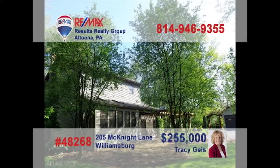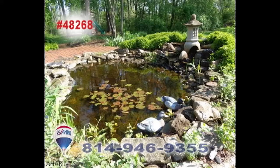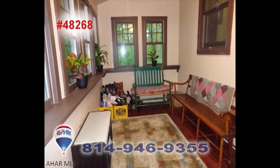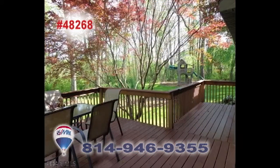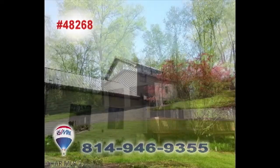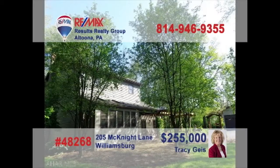Tracy Geis welcomes you to this charming home on more than two quiet Williamsburg acres. You're sure to love all the well-designed and finely crafted spaces here. Each room is deliberately created with quality materials and an artist's touch. Whether you're entertaining or simply enjoying the peace and quiet, you'll find there's no end to the pleasant delights around every corner. Contact Tracy right away for a personal tour.